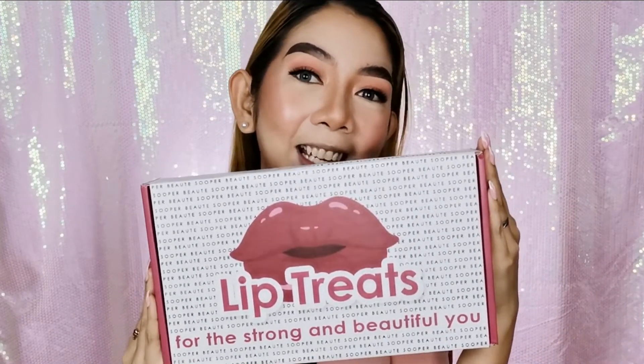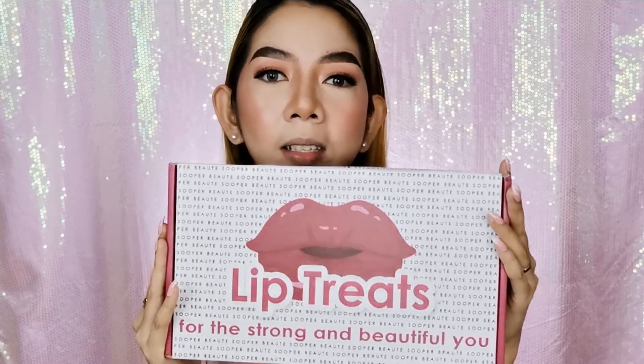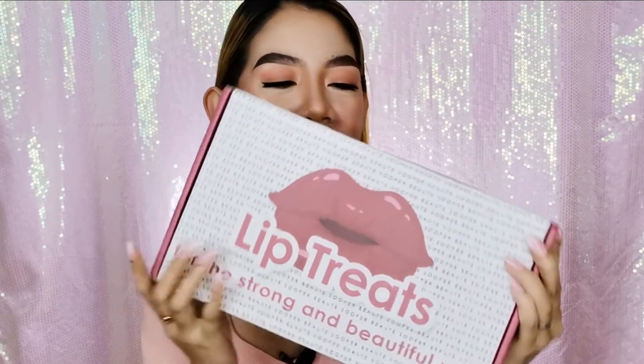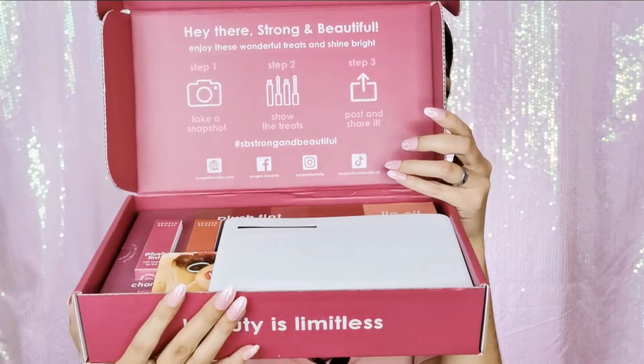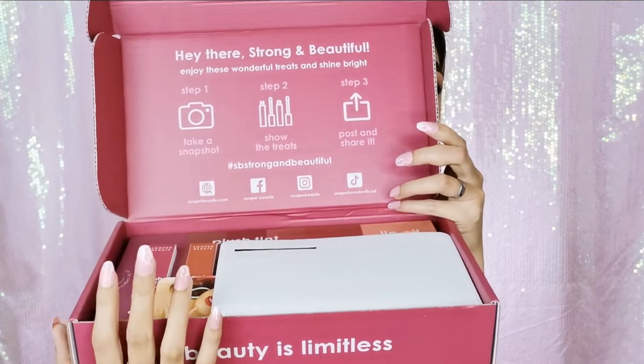Thank you for the box — super bongga ng box nila, it's customized. When I opened it, it covered my face! Super ganda, diba? There are also pictures inside — ang gaganda nila. My husband asked why he wasn't in the photos, and I told him I'm not a brand ambassador of Super Bouché — but I hope so! That's my dream.